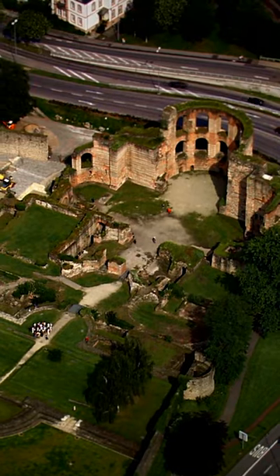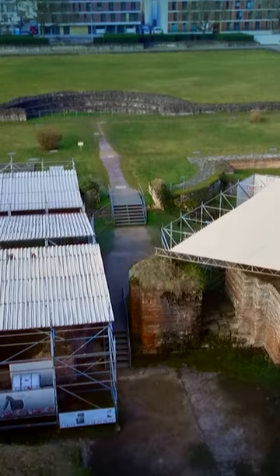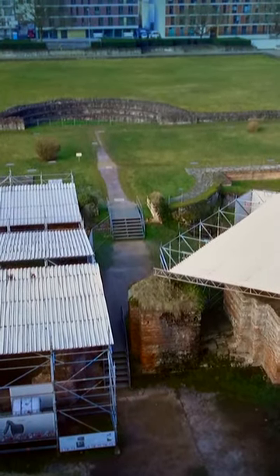Trier's Kaiserturmen, the imperial baths, were among the largest in Europe. This huge complex covered more than a quarter of a million square feet.